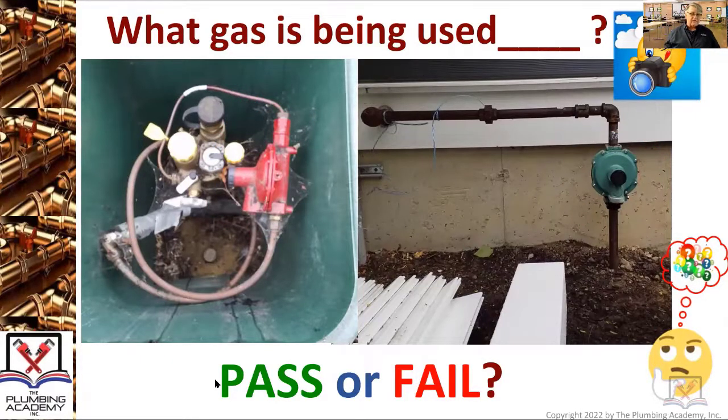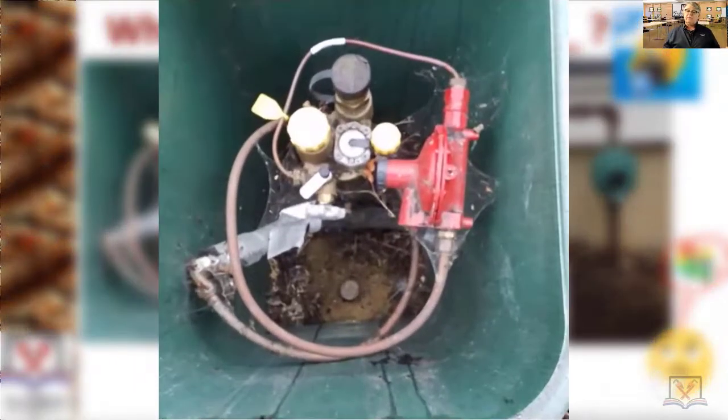These are things you can't always get a feel for when you're just reading words out of a code book. The picture on the left — the red regulator. Most of the time you just have to be a little bit careful, but most of the time the red regulator...